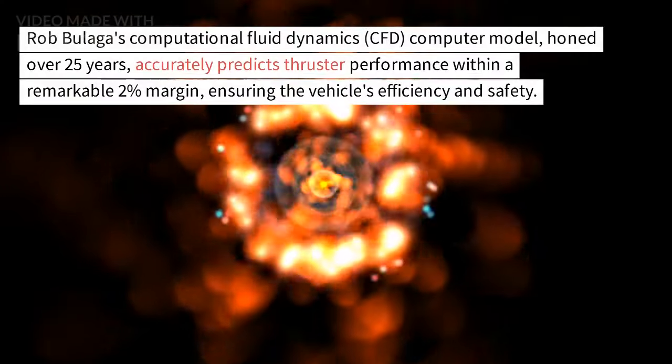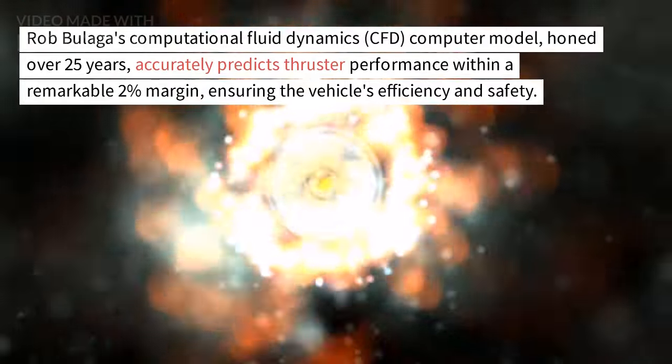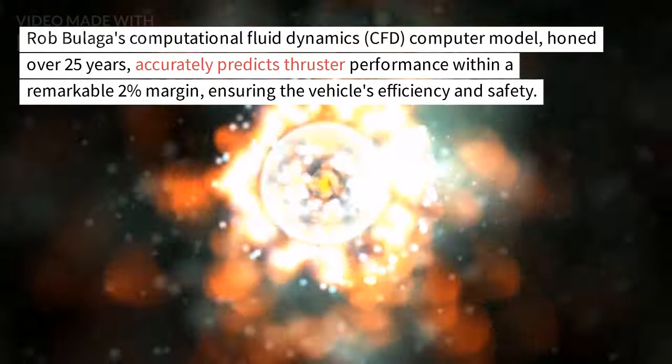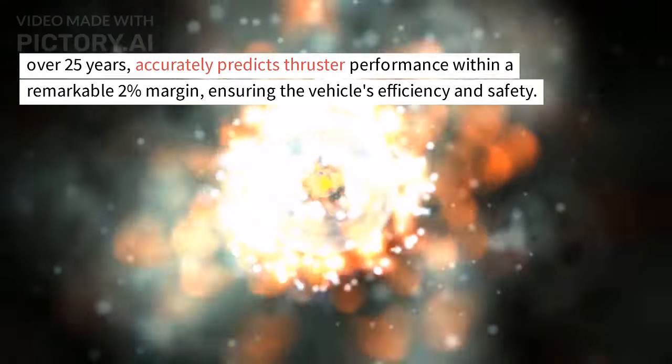Rob Bulaga's Computational Fluid Dynamics (CFD) computer model, honed over 25 years, accurately predicts thruster performance within a remarkable 2% margin, ensuring the vehicle's efficiency and safety.